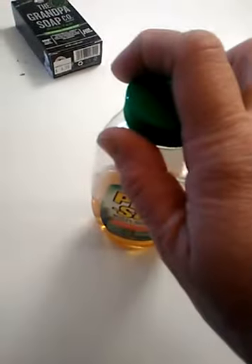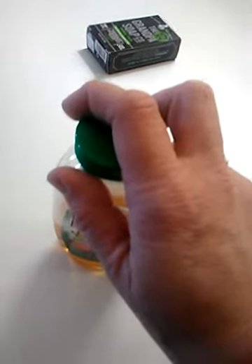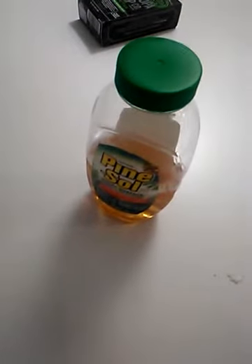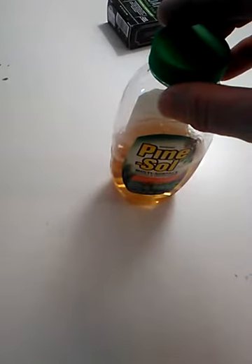Understand the difference between surface disinfectants and things you can use on your skin. Clorox wipes are really good for surfaces - do not use them on your skin. But the wet ones, or the generic cheaper version - sometimes red, sometimes yellow when lemon-scented - are okay for skin, cuts, and wounds. The chemicals in Clorox are not meant for skin; they'll hurt you and can make a wound worse.